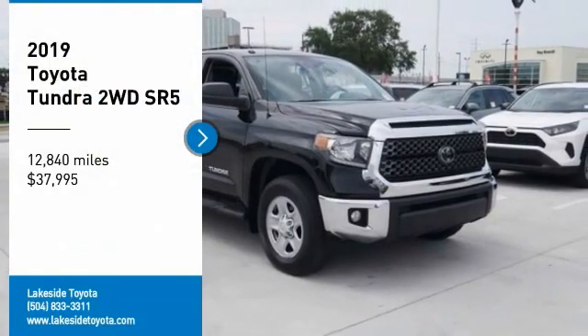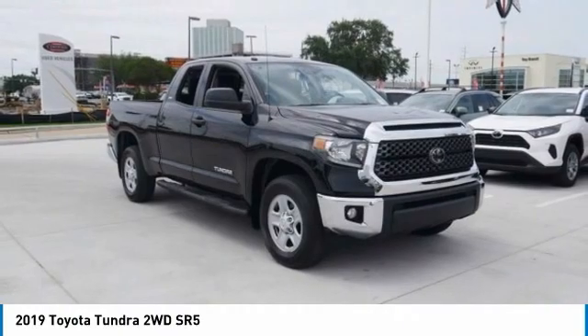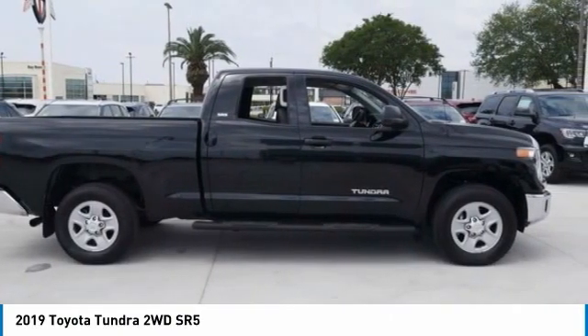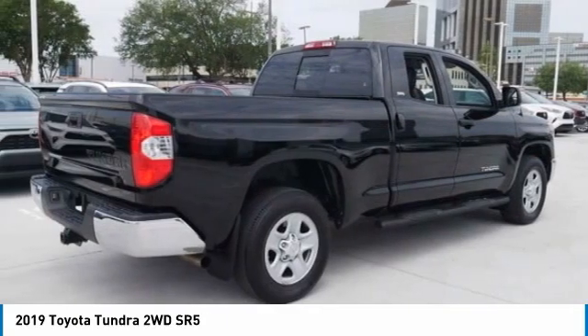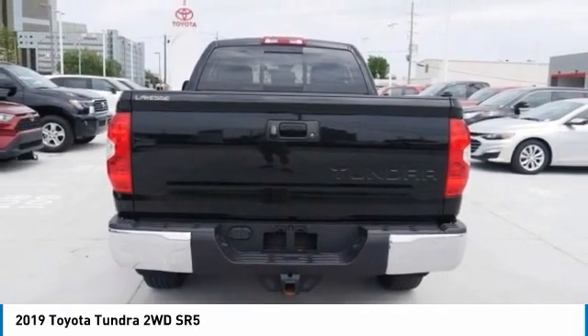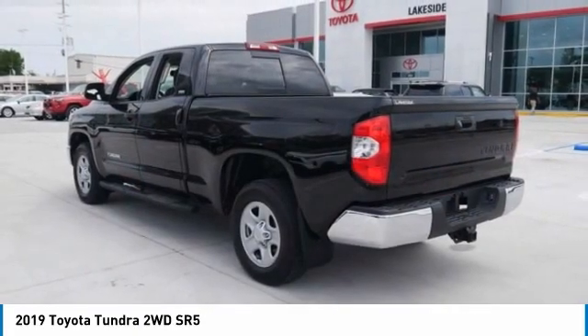Make a great choice today with the 2019 Tundra. The Tundra has a number of unique features useful for those using it as a work truck, including extra large door handles, a deck rail system, and an integrated tow hitch included as standard.